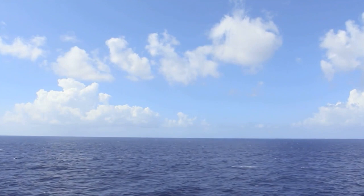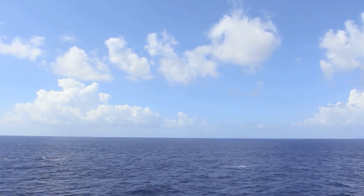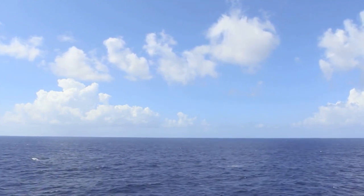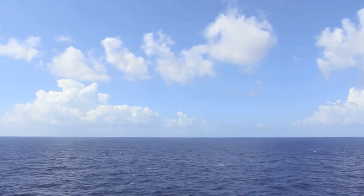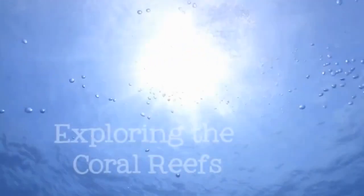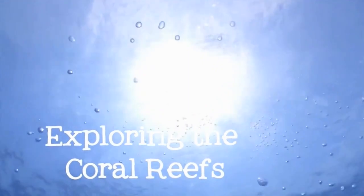From above, the ocean looks empty, like a desert made of water. It seems barren, uninhabited. But that's just on the surface. Come below the waves with me as we explore the riot of color and life that exists on the coral reefs.